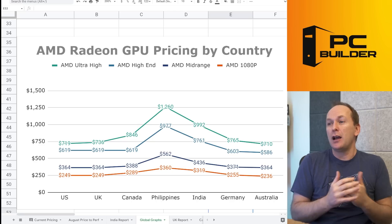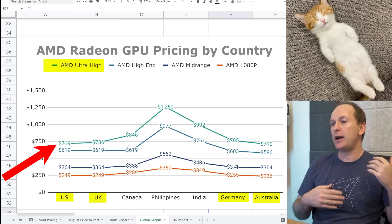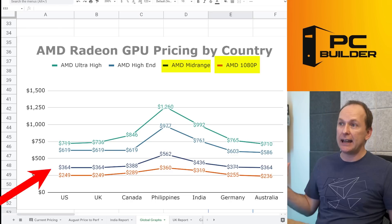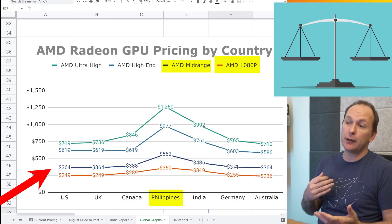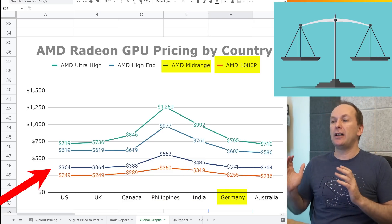On the AMD side, you can see they have much smaller global reach than Nvidia — about 78–79% of the overall GPU market for Nvidia versus AMD's 20–22%. Markets like the Philippines and India are not well served by AMD whatsoever. Looking at the other markets, pricing is relatively flat among the US, UK, Germany, and Australia at the ultra high end, and breaks down to roughly comparable pricing at 1080p and mid range even in places like the Philippines and India.